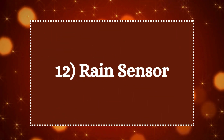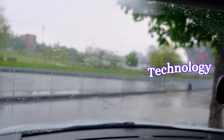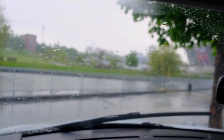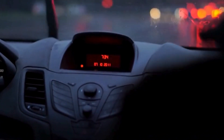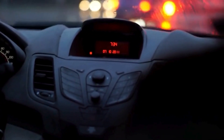Twelve: rain sensor. The rain sensor is located behind the rearview mirror. It uses infrared light or optical technology to detect water droplets on the windshield. When the light reflects differently due to raindrops, the wipers turn on automatically. This sensor adjusts the wiper speed based on the intensity of the rain. By automatically adjusting the wipers, it ensures that the driver can focus more on the road rather than fiddling with wiper controls, which enhances overall driving safety.